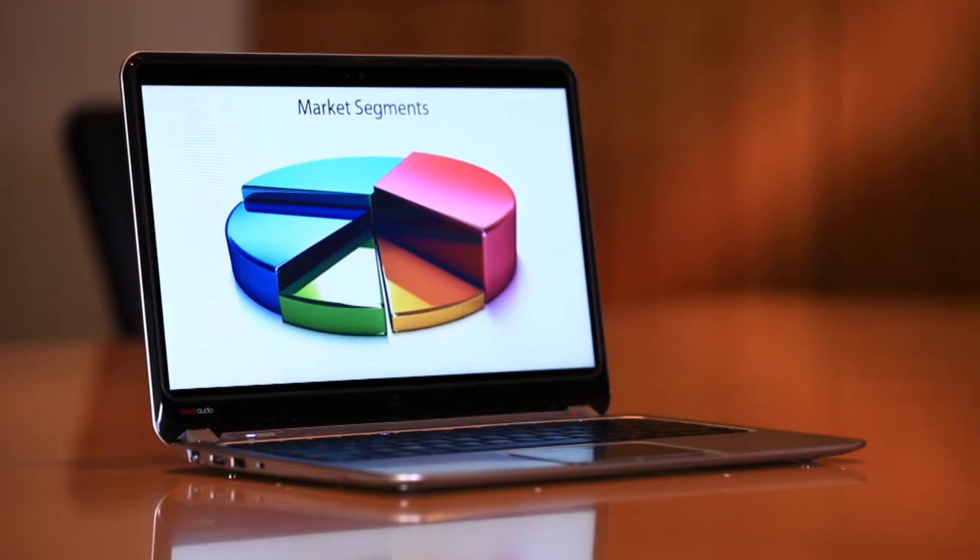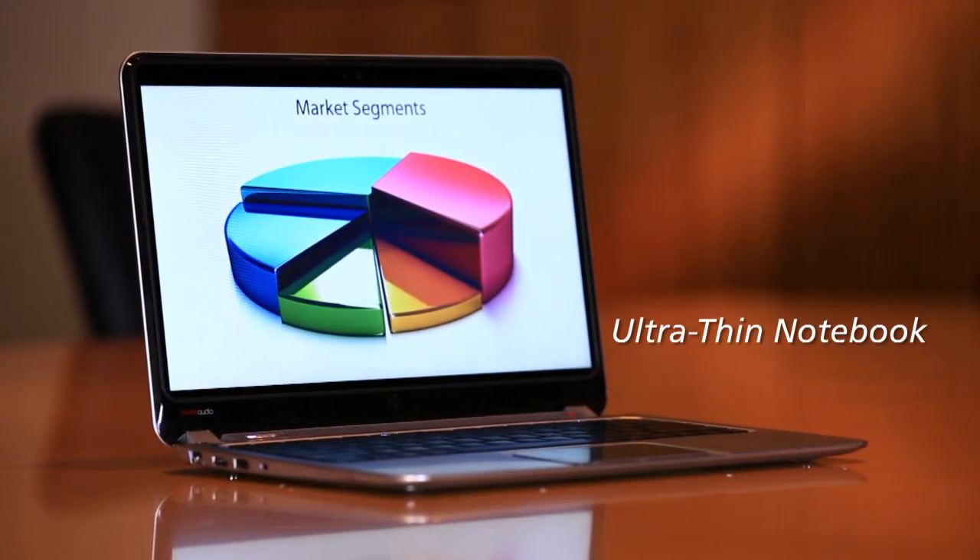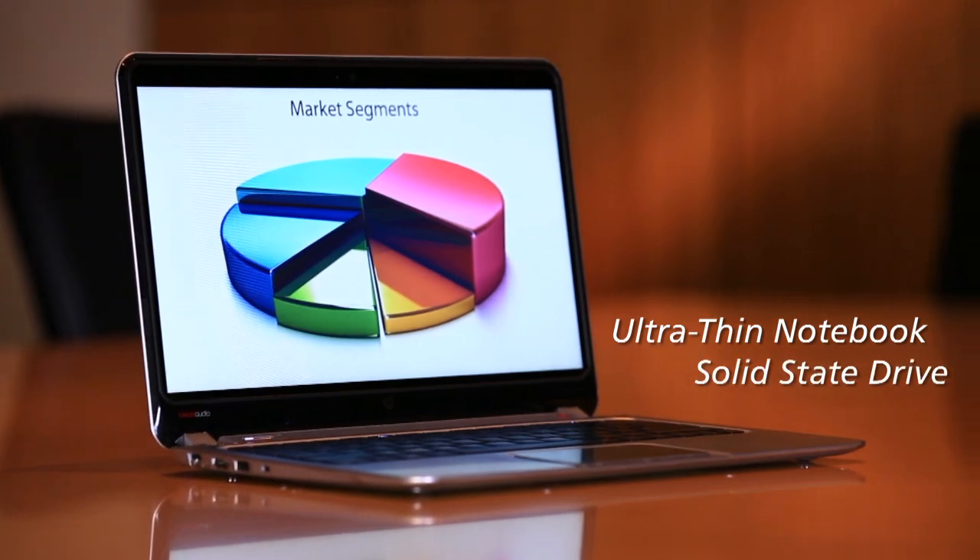Best of all, the solid-state drive is more affordable than ever. When I consider the time I save and the work I get done, there's really no comparison. So check out an UltraThin Notebook with a solid-state drive. It'll transform the way you work.